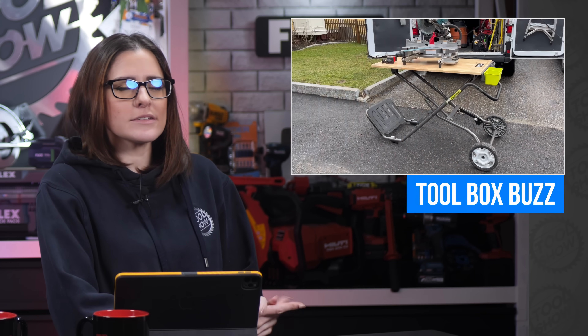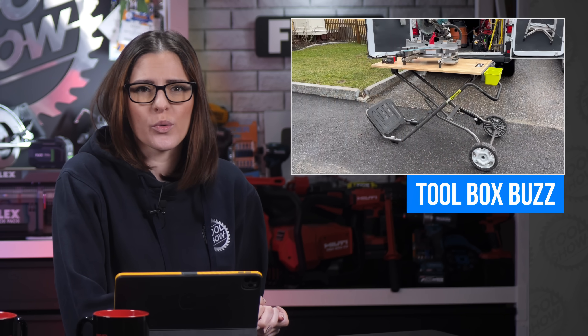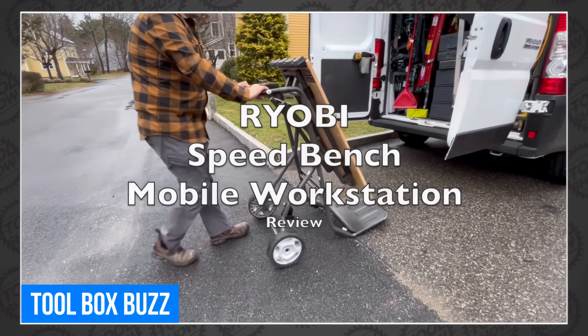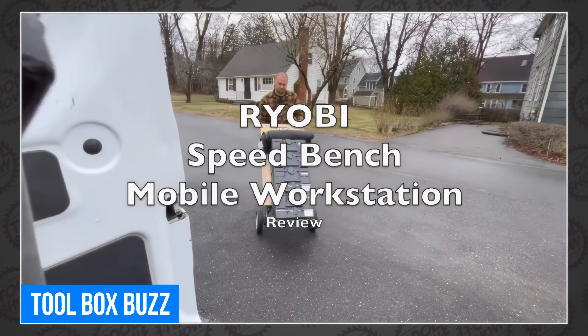Remember my Ryobi Speed Bench feature from last week? Apparently Scott over at Toolbox Buzz thought my review wasn't good enough, so he reviewed it too. Why else would anyone review the Speed Bench after I did? Because many viewpoints are important. Scott was wrong for doing it and should apologize — just kidding! Actually, it was a really good review, and coming from the perspective of a professional remodeler, I highly suggest you go give it a watch.